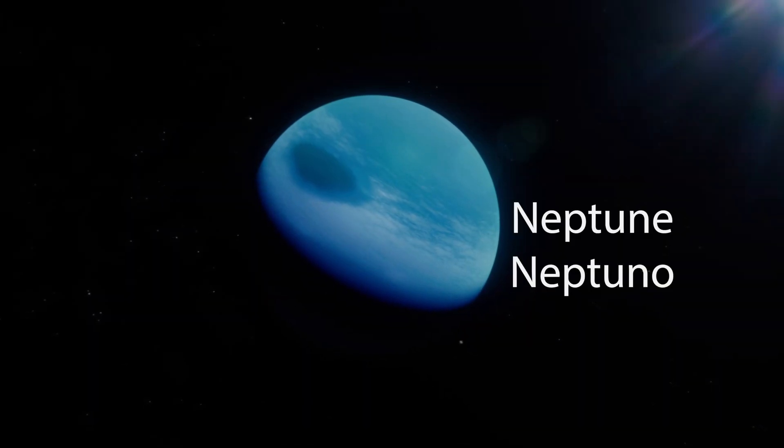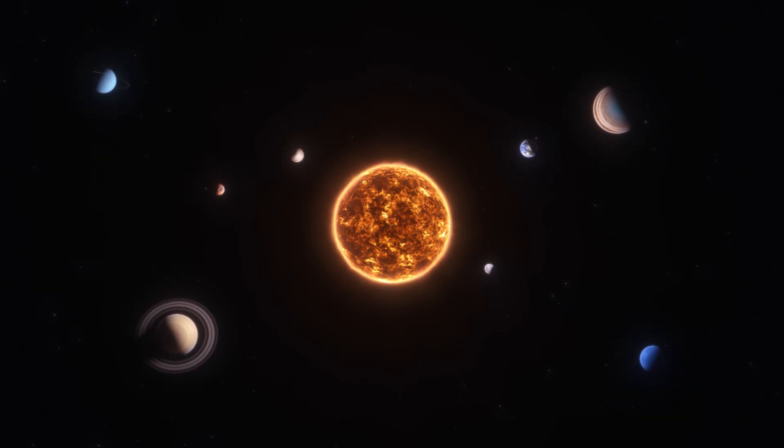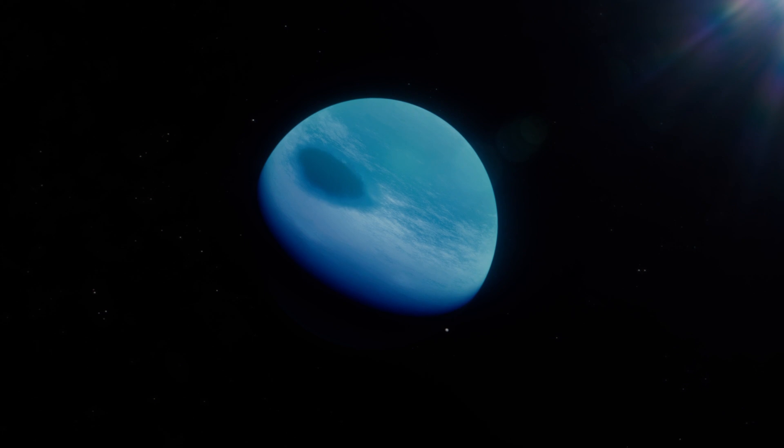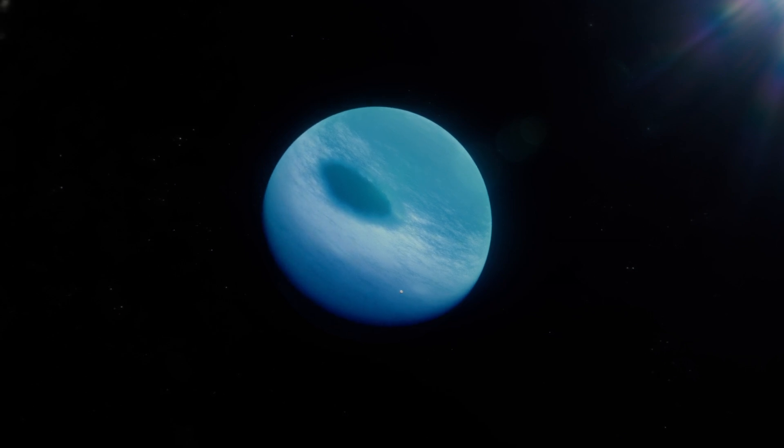The last planet is Neptune, Neptuno. It is the eighth and farthest planet from the sun. Neptune is a cold, windy planet with a deep blue color. We can't live there because it's too cold.